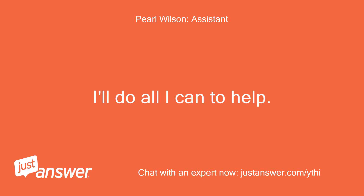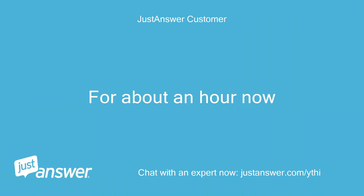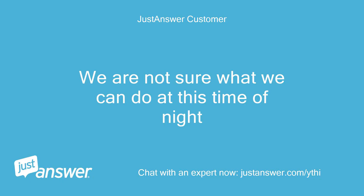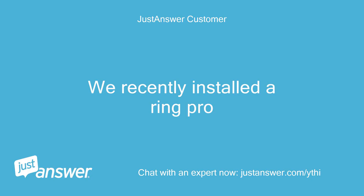I'll do all I can to help. How long have you been dealing with this? For about an hour now. Do you plan on doing the work yourself? We are not sure what we can do at this time of night. Anything else we should know to help you best? We recently installed the Ring Pro.